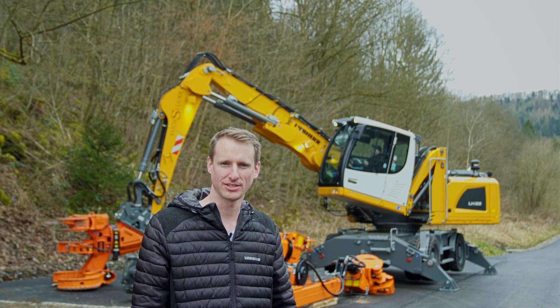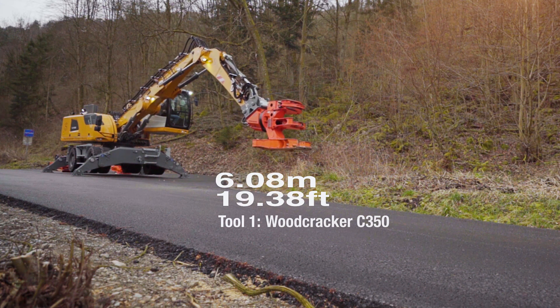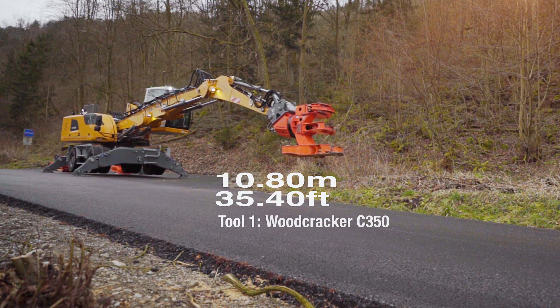The LH22 in combination with the C350 has an outreach of 10.8 meters and a lifting capacity of 1.3 tons.